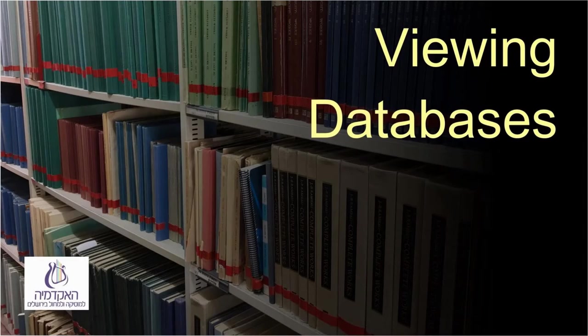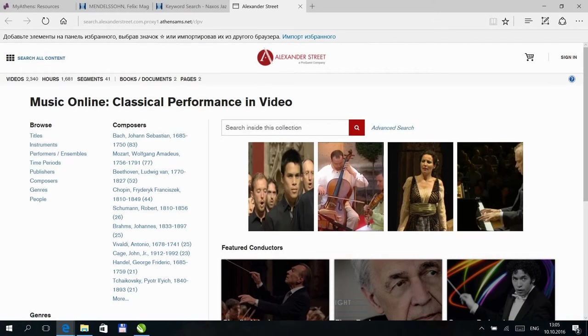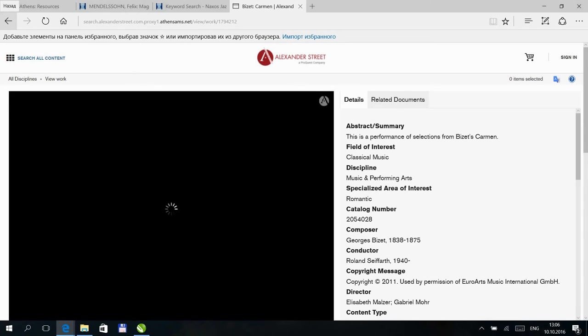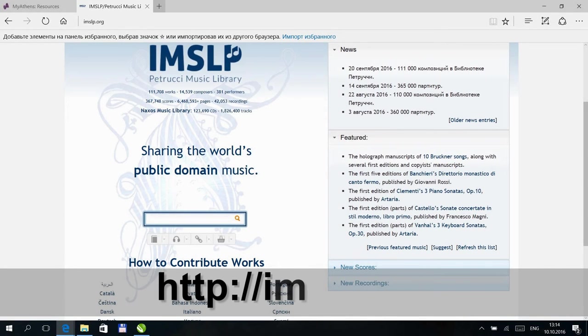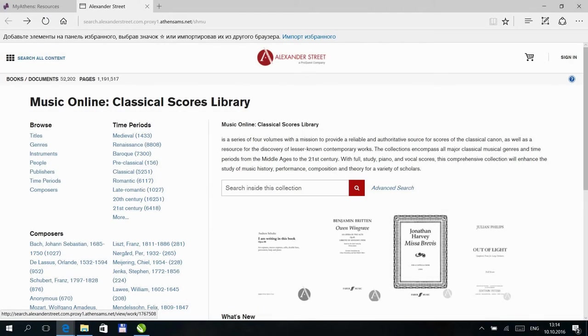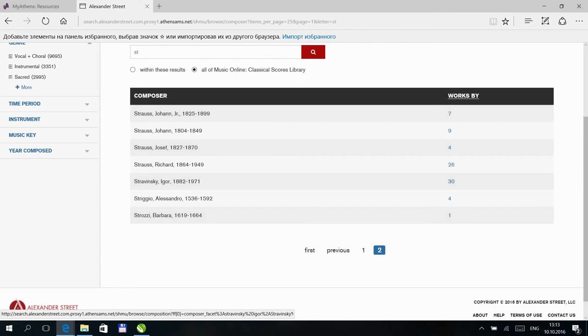Viewing Database — Classical Performance in Video: the database includes operas, dance, and concert performances. In large works, it's possible to go straight to a particular piece or selection, as well as to watch the entire work. The viewing files are large and need relatively high-speed internet. Notes or Scores Database: classical scores are available on the free site imslp.org — only works and editions not still under copyright appear there. We subscribe to an additional database called Classical Scores Online; it's possible to download material from this database. The database is not consistent in its quality — for example, Stravinsky is very well presented there while Shostakovich barely appears.